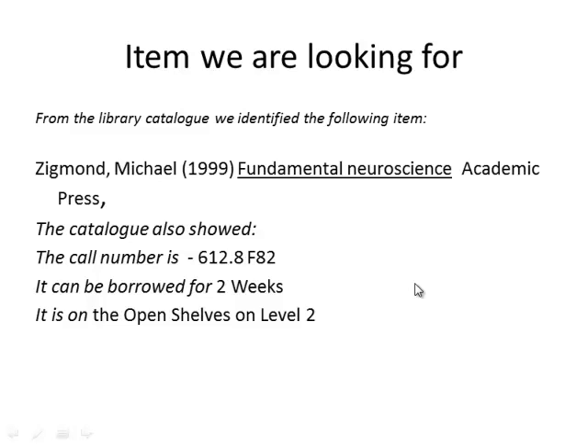Our screencast on finding a library book in the catalogue showed how to find this book, Michael Zygmunt's Fundamentals of Neuroscience, which was published in 1999. It also showed that it has the call number 612.8F82 and it is stored on the open shelves on level 2 of the Saltire Centre.